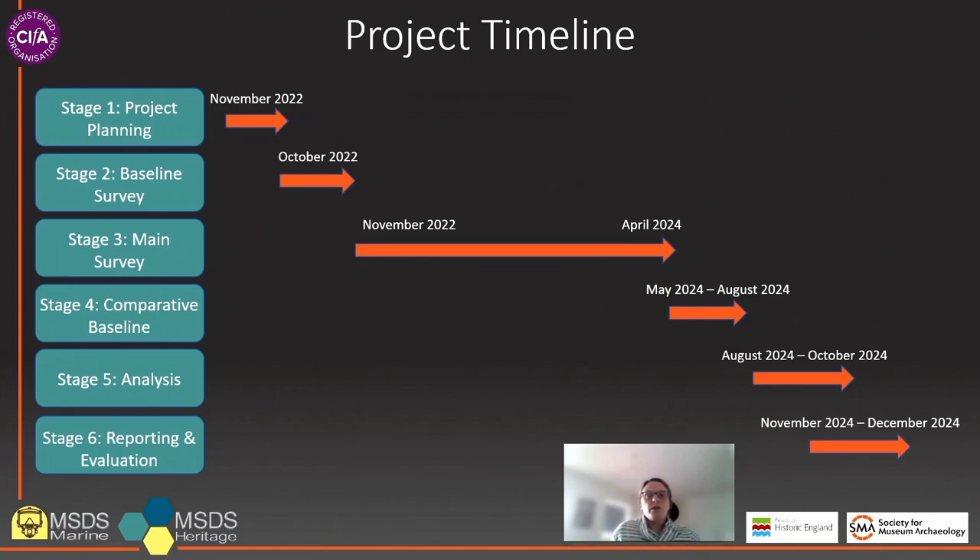The project is currently in the project planning stage, with stage two taking place throughout October of this year. Stage three, the main survey, will run from November this year and will continue right through to April 2024. This will be followed by stage four, undertaken between May and August 2024, with stages five and six running from August 2024 to December 2024. We will hopefully be able to share updates with the wider sector throughout this period, so keep an eye on the SMA social media channels.